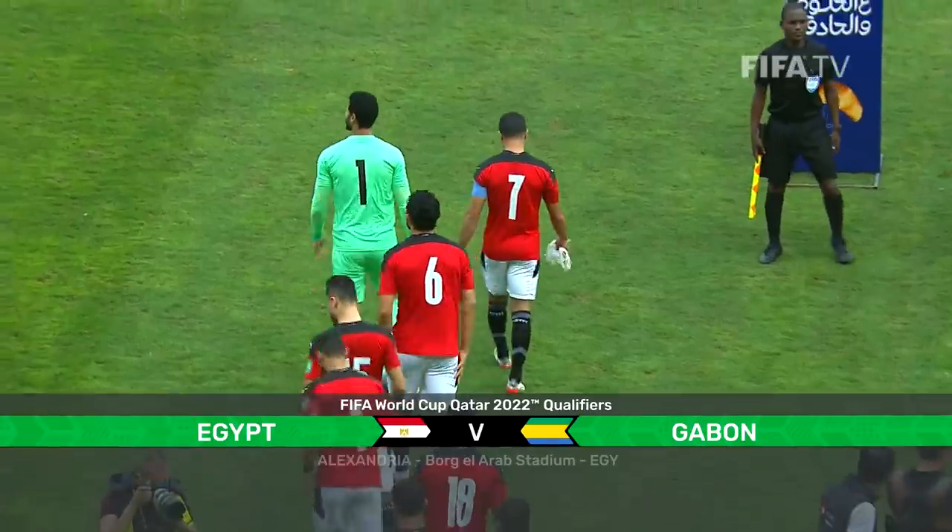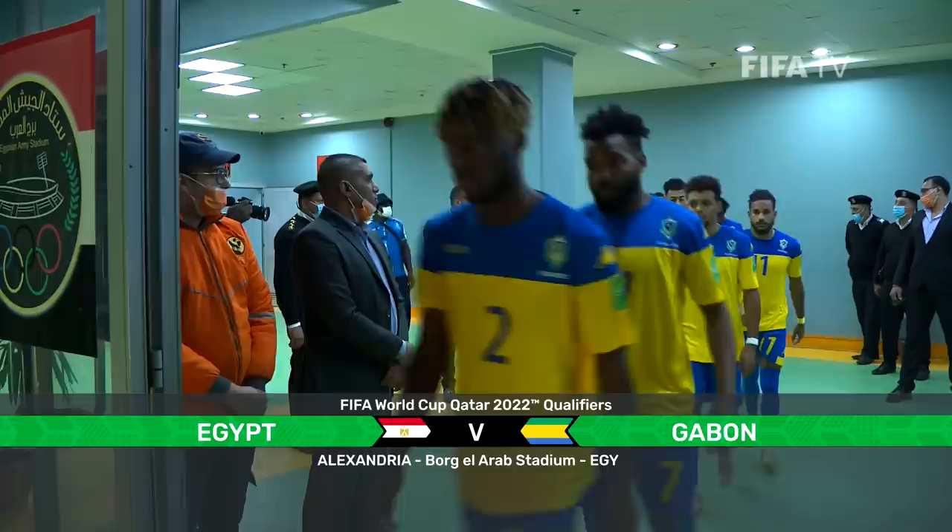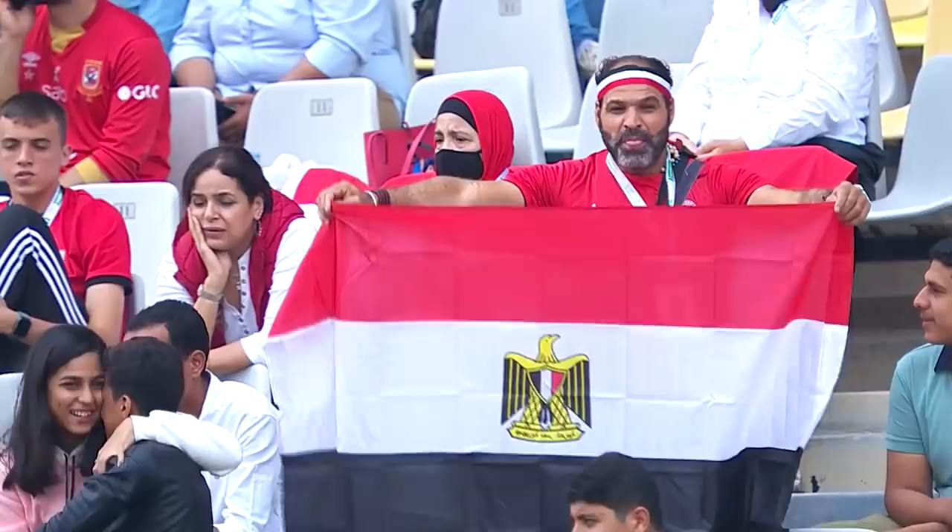Egypt take on Gabon with the hosts already qualified for the third and final round of African World Cup qualifying. We're at the Borg Arab Stadium in Alexandria, up on the north coast of Egypt.